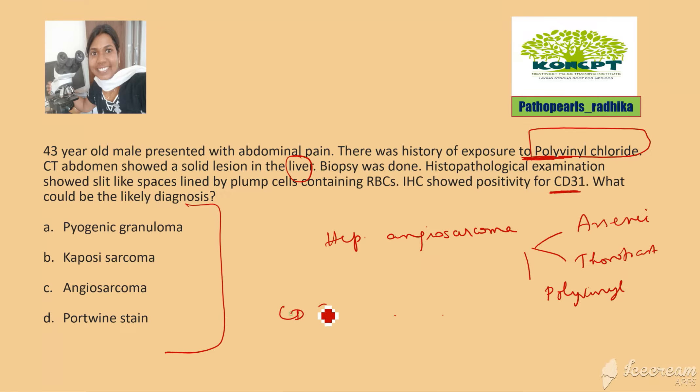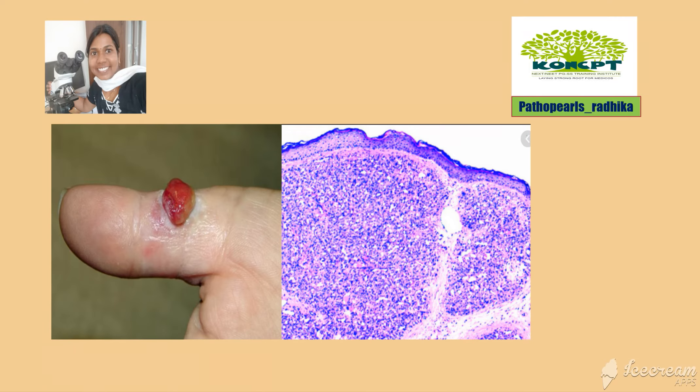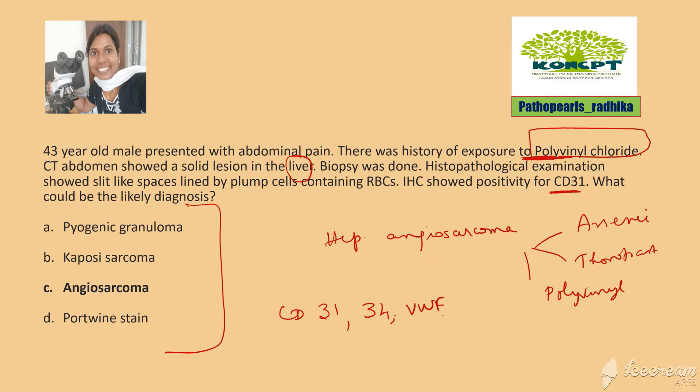All these vascular lesions can be positive for CD31, CD34, and von Willebrand factor. Moving to other options: pyogenic granuloma is a polypoid, fleshy lesion characterized by lobular proliferation of capillaries.